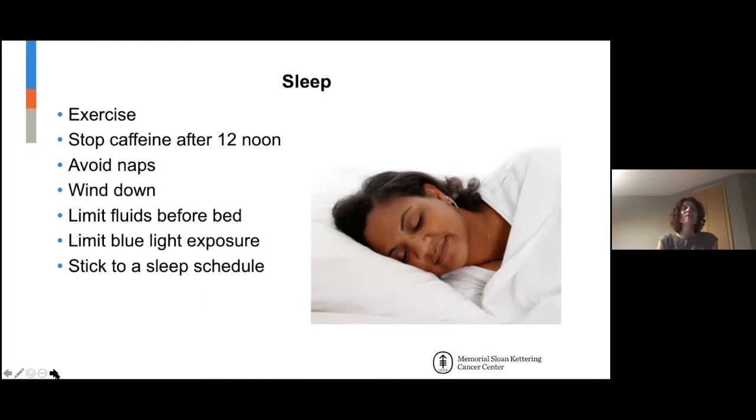One of the most important things is sticking to a sleep schedule. Going back to sleep drive — if you wake up at six one day, nine the next, and 4 AM the next, you'll have various times of sleepiness in the evening. The earlier you wake up, the earlier you'll be sleepy at night, and vice versa. Having a more regular routine is really important.